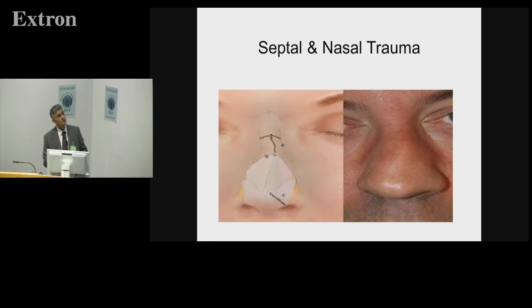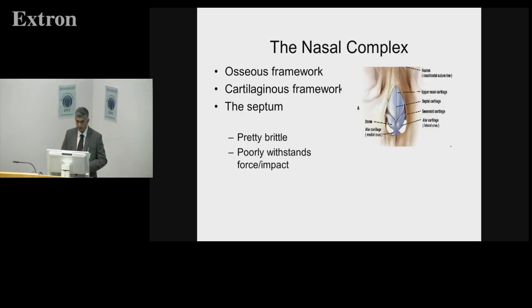Drawing things out comes nearly hand in hand with rhinology, so I'd suggest anyone looking at doing rhinology start drawing your findings out so you know where you're at. The nasal complex itself is three-part in total: the osseous framework, the cartilaginous framework, and the septum. The three of them — and especially the septum — are not quite brittle, but they don't stand impact very well and are not geared to take a lot of trauma.